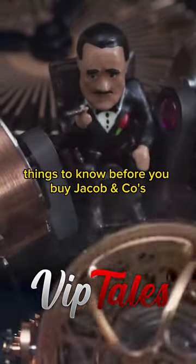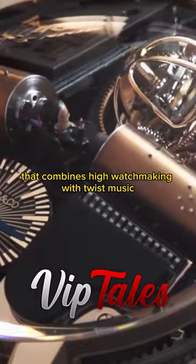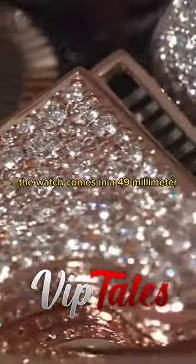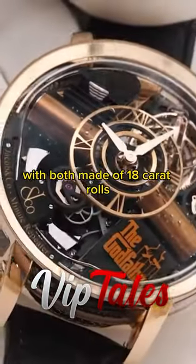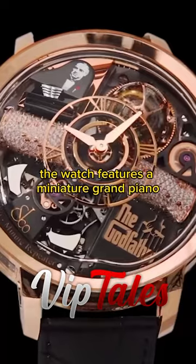Things to know before you buy Jacob and Co's The Godfather. Jacob and Co's The Godfather is a luxury timepiece that combines high watchmaking with cinematic music. The watch comes in a 49 millimeter or 50th anniversary edition, with both made of 18 karat rose gold and laser engraved with quotes and images from the movie.